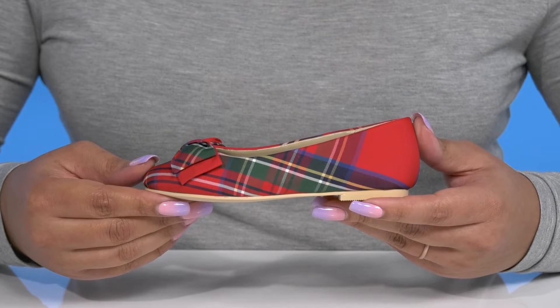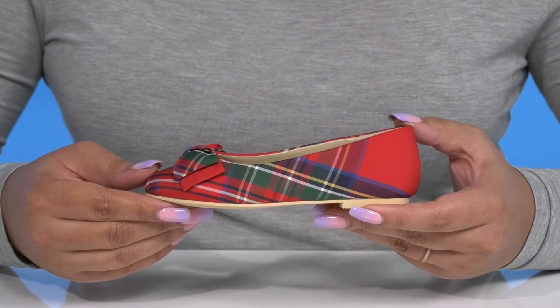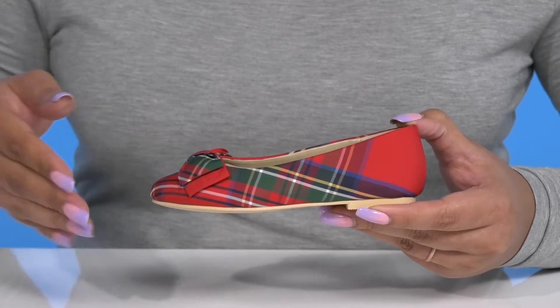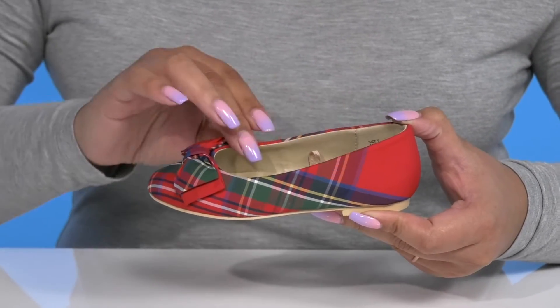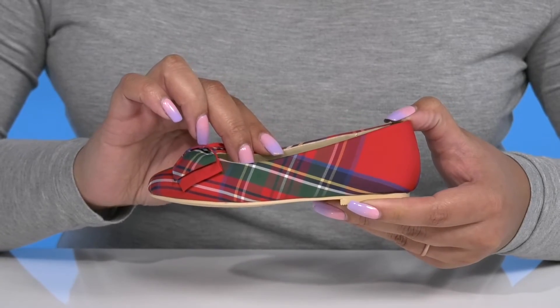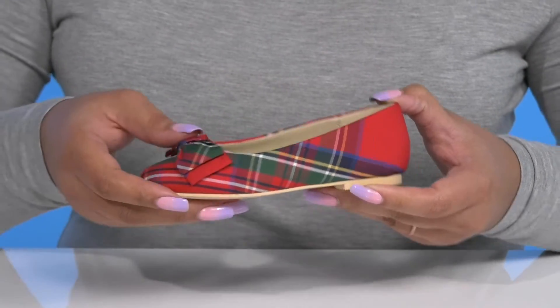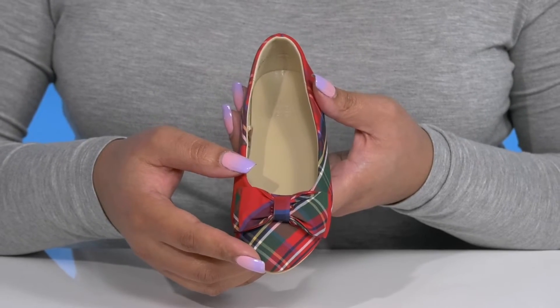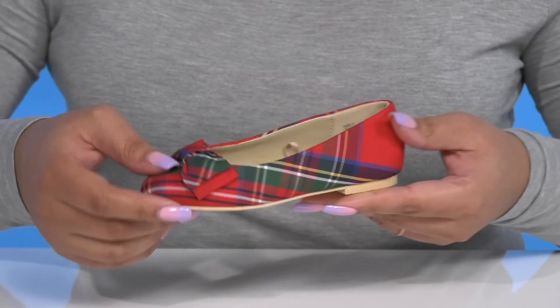Let your little ones steal the limelight when they wear these cute shoes by Janie and Jack. These flats feature a textile upper with an almond toe silhouette and a wide open collar for easy slip-on. They have an all-over plaid print with a bow detail at the toe, giving your child a cute and festive style that's great for the upcoming holidays.